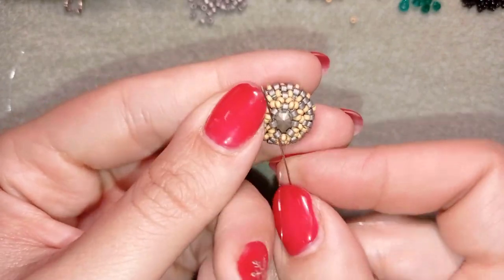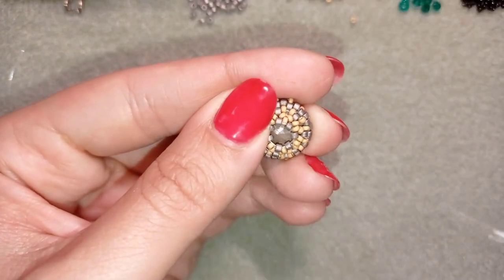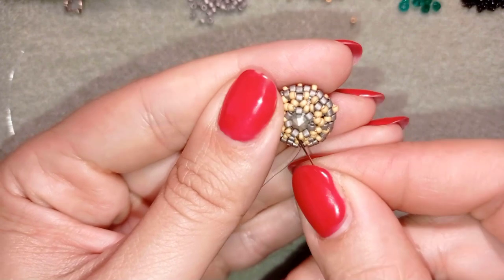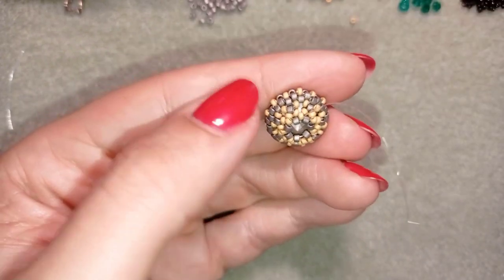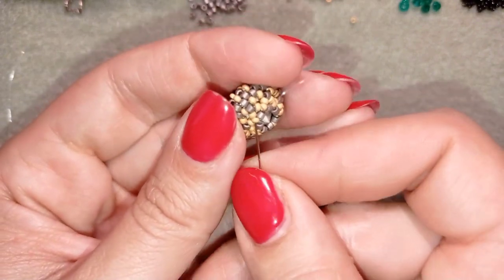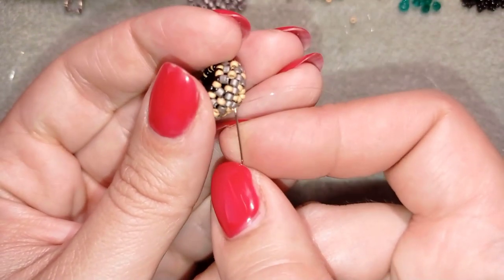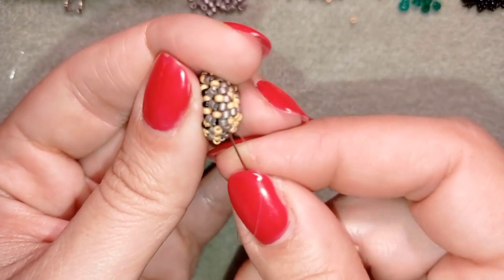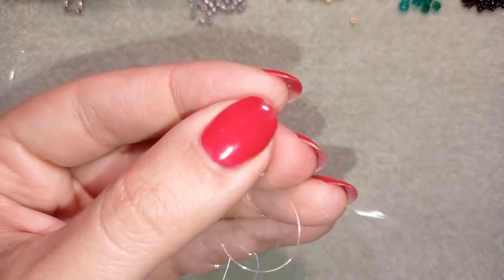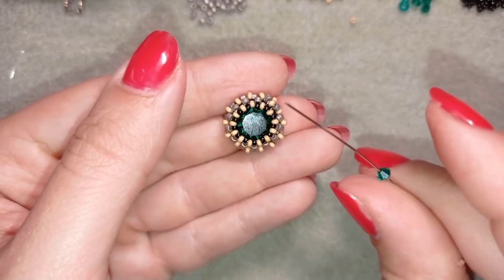Then I go through all of my beads and pull tight to make a nice and tight bezel. Now you see what I have: my rivoli attached in the center. I'll go through all of those beads in this direction and my goal is to reach one of the golden beads that are sticking out — and now I'm going to add my crystals.